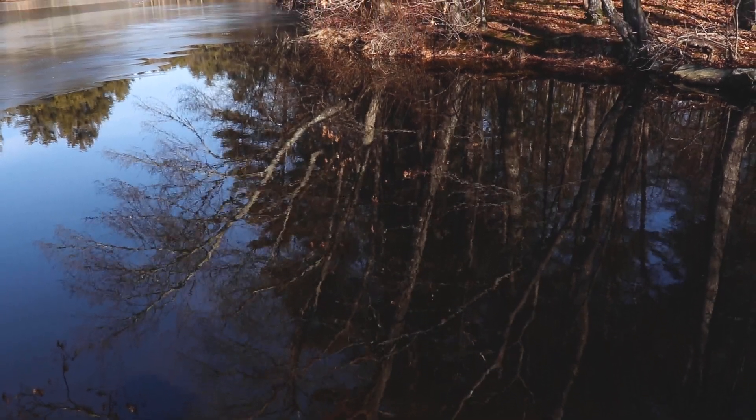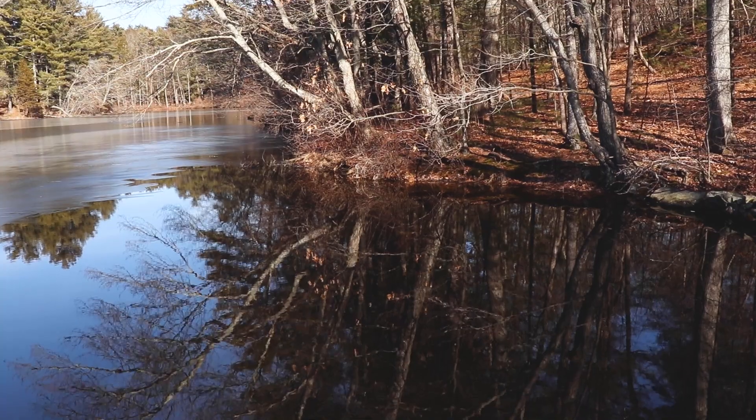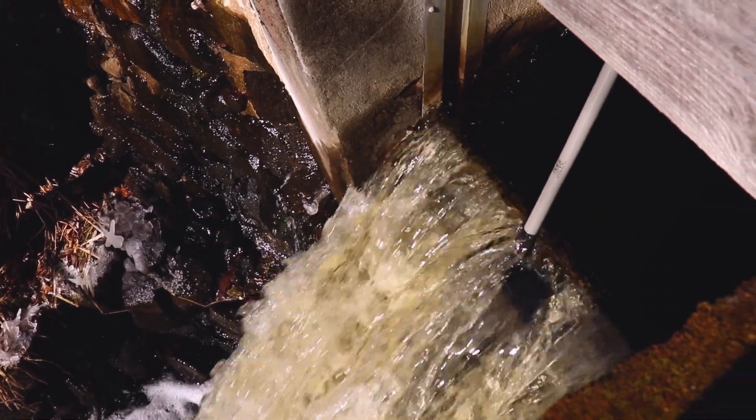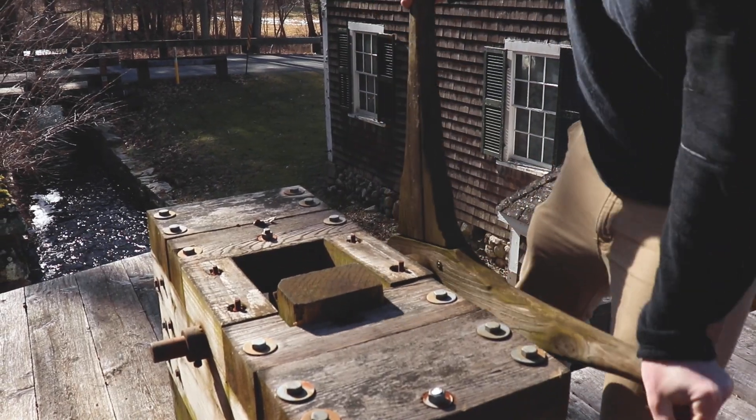If it rains a lot, I open up some of the valves. When the rain tails off and the water level comes down, I close them. There are five different places where I can send water out — three valves at the grist mill, plus a waterfall whose height I can adjust, and another valve that used to power the sawmill that I can open during heavy rain.